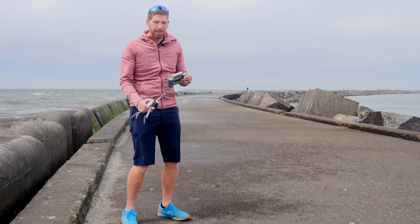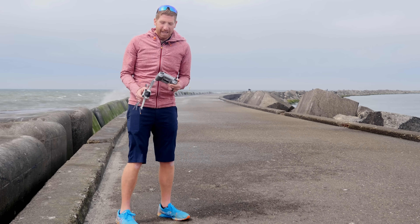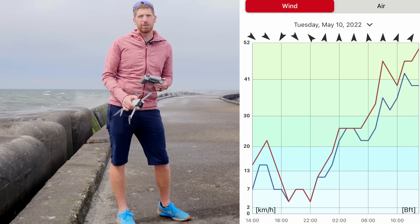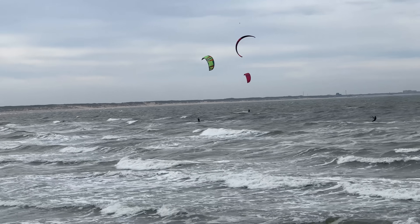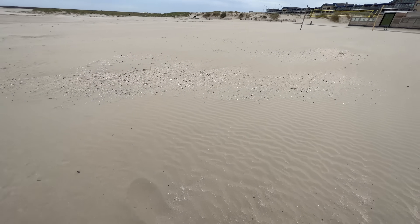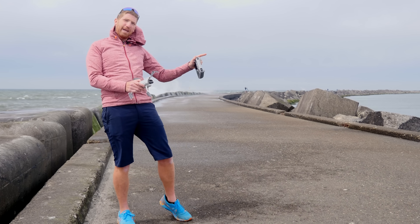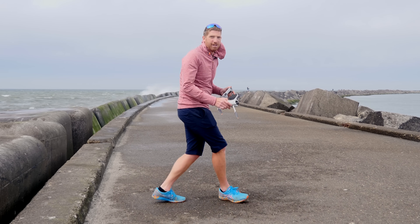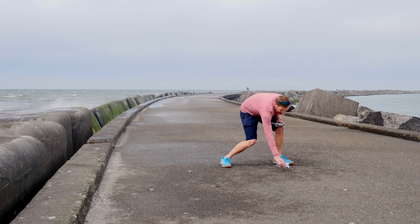Hey folks, today I've got a high speed wind test with the new DJI Mini 3 Pro. It is absolutely howling out here today, cruising at over 55 kilometers an hour right now. The wind's coming through here, measured at the end of the piers right there. It is getting faster and faster as we go along, so I'm going to get this thing straight away in the air. We'll talk about details as we get going because it's getting a bit wet as well.